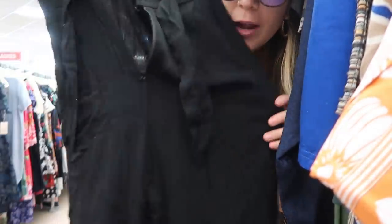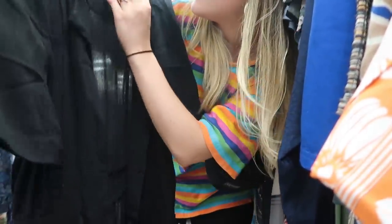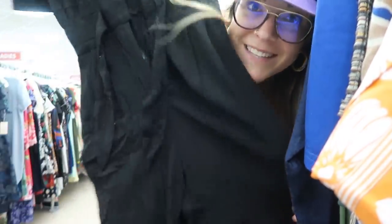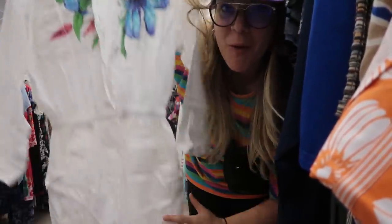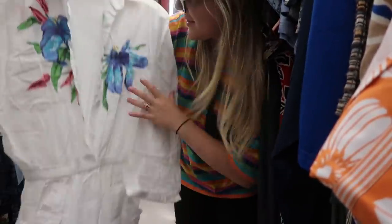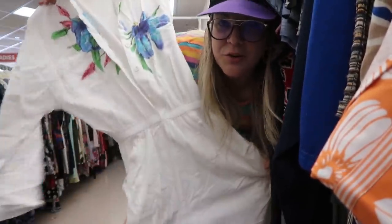Look at these cute little jumpsuits I just found. This is probably like a 90s rayon-linen blend jumpsuit with little puff sleeves that ties in the middle — it literally looks like a modern brand would sell this but it's vintage. I also found a white jumpsuit that I feel is pretty 80s, with printed flowers on it — kind of like a hip Golden Girls vibe. It's kind of fun.